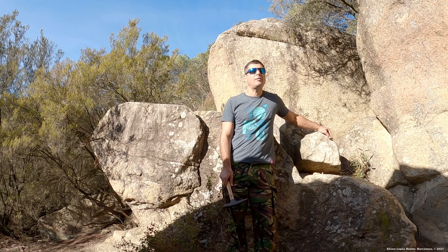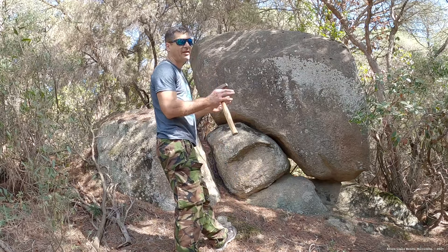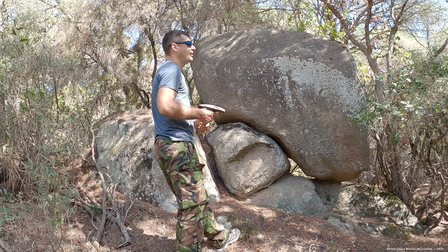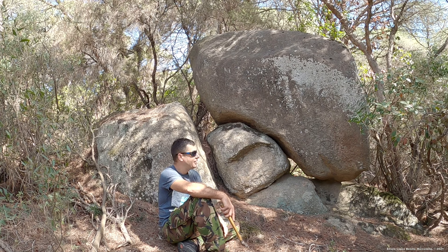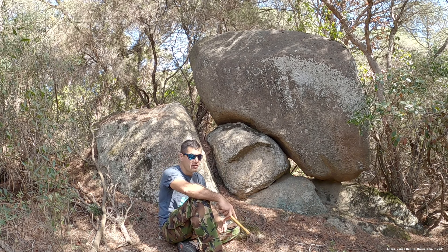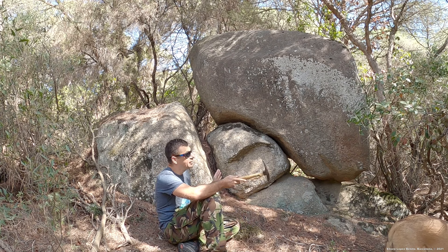La falsabilidad o refutabilidad es la capacidad de una teoría de ser sometida a potenciales pruebas que la contradigan. Por lo tanto, vamos a poner a prueba a la ciencia de la geología y a la ciencia de la arqueología. Esto sería un ejemplo paradigmático en relación al gran error que está cometiendo la ciencia de la geología y la arqueología al considerar que se trata de rocas graníticas expuestas a la intemperie durante millones y millones de años, y que la meteorización es la mano que ha creado esas estructuras.